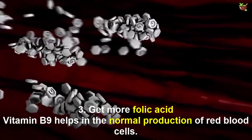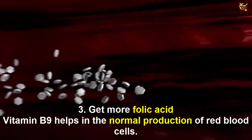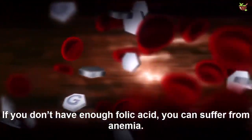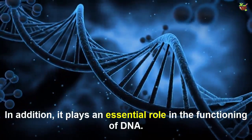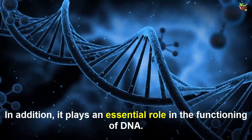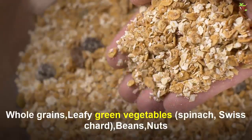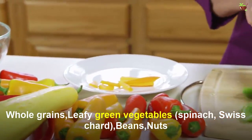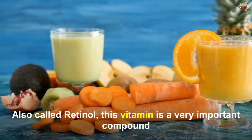Number three: get more folic acid. Vitamin B9 helps in the normal production of red blood cells. If you don't have enough folic acid, you can suffer from anemia. In addition, it plays an essential role in the functioning of DNA. You can get folic acid from whole grains, leafy green vegetables, beans, and nuts.